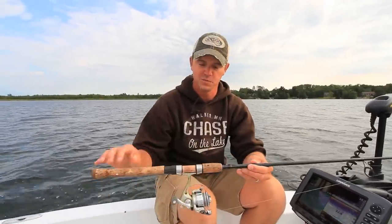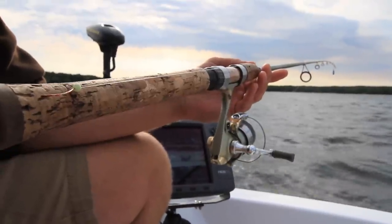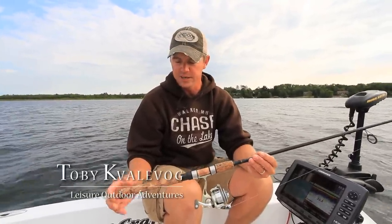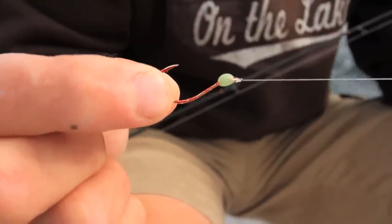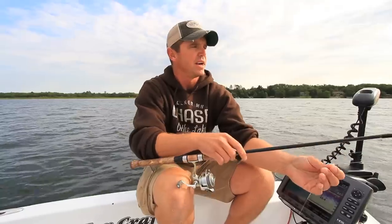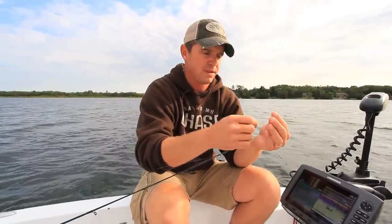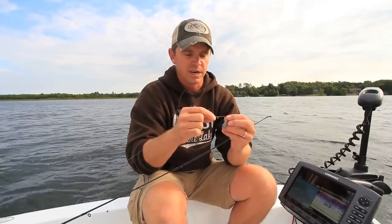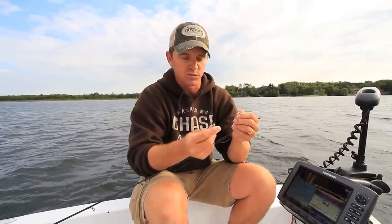I just want to take a second to talk about what we're using today - our Northland roach rigs. I like to customize them a little bit. Starting with the size and length, I like to make my lindy rig about the same length as a fishing rod. This Jason Mitchell pole is a 6'6" medium light action, and I have the lindy rig cut so it's just about the length of the rod. Starting at the business end - the hook - we have a number two octopus-style hook with a glow bead on there. On the other end, very simple, I tie this to your standard barrel swivel. Above that we have Northland's quick exchange clevis, so I can switch out my sinkers.